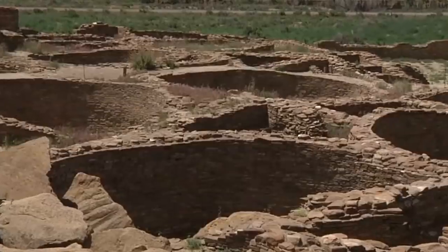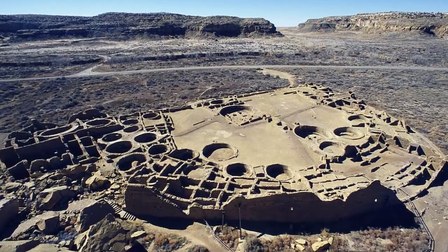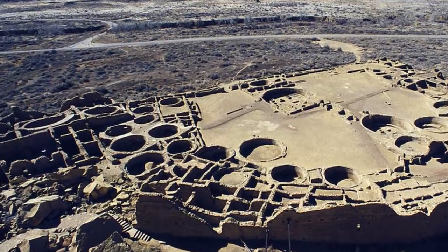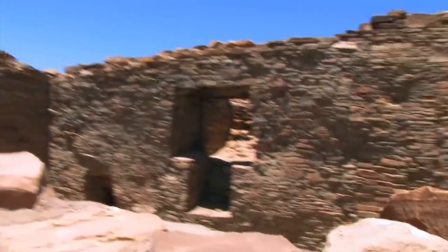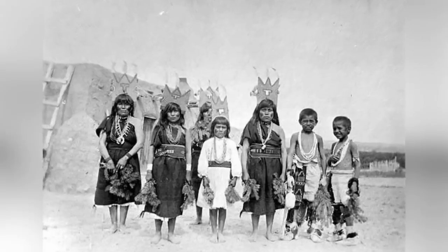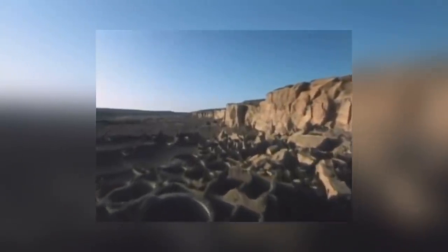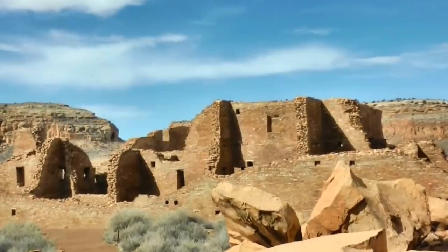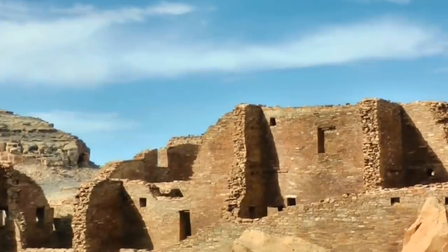The ruins of Chaco Canyon cover more than 9 miles of the canyon floor, with highlights including the four-story high ruins of the Pueblo Bonito Palace. The etchings, carvings, and illustrations on the walls of some of the monuments point to the idea that the society might have been dominated by women rather than men. That's atypical of every other civilization known to have lived on the continent at the time. We have a lot of questions about Chaco Canyon, but very few answers.